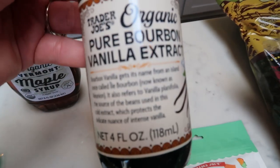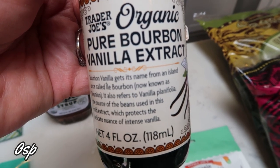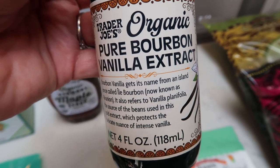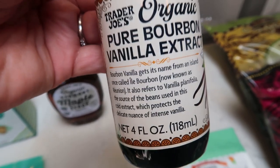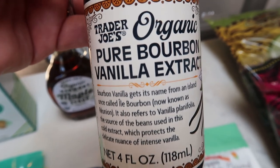I grabbed the last one on the shelf — their organic pure bourbon vanilla extract. I grabbed it because this is a limited edition item. They usually have a vanilla extract, but it's not organic, and this was the same price as the regular. So I picked that up and I'm just going to throw it in the pantry to have on hand.